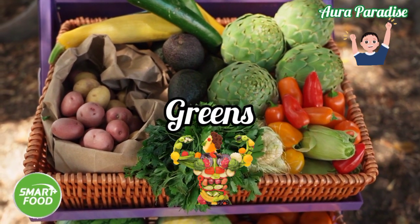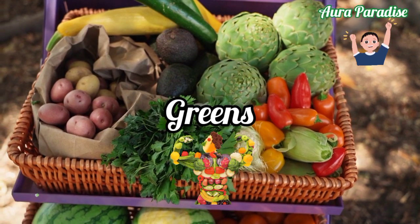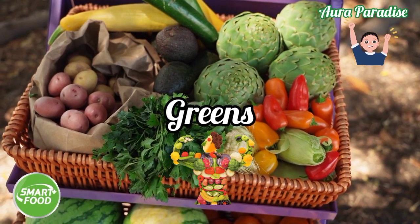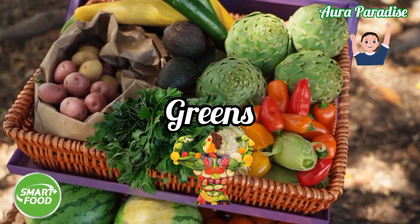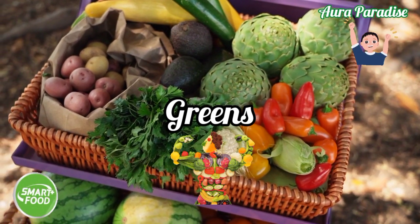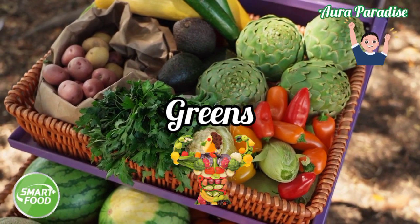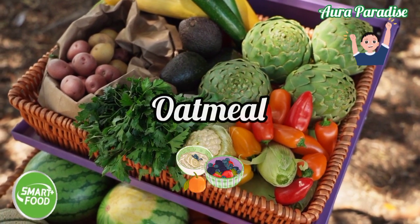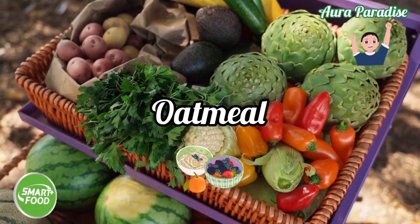Greens — because they are full of folates and vitamins, they are great antioxidants, making them the best foods to help prevent dementia and other brain diseases.